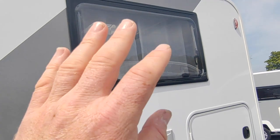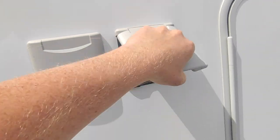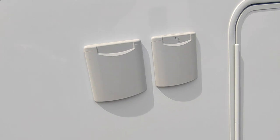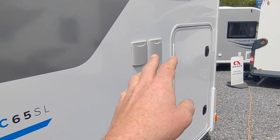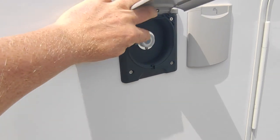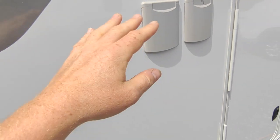The Thetford cassette toilet locker is in there with your dump point. You've got a 100 amp hour leisure battery with mains hookup, and this one's got the very large 140-watt factory-optioned solar panel on the roof. Bedroom window up there, and then your water fill-up point for your internal fresh water tank. This is quite high, so Adria very nicely fit a little 12-volt socket for the UK market.